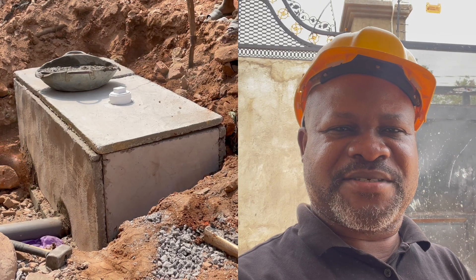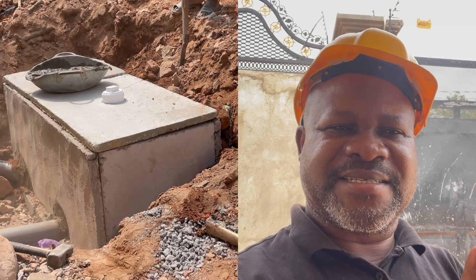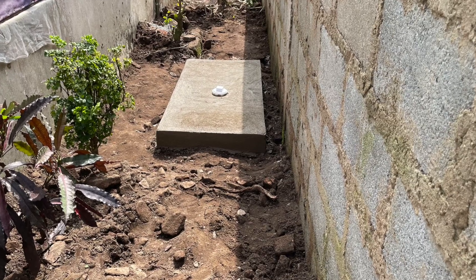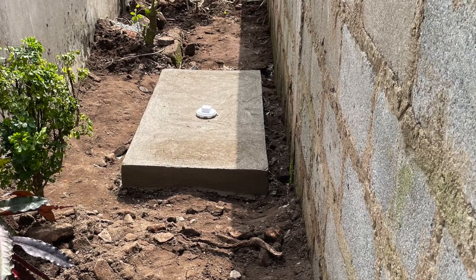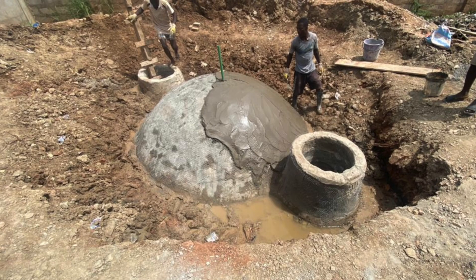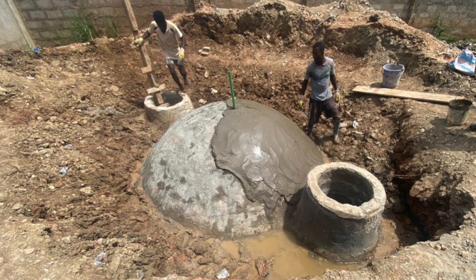The first misconception is that every biodigester produces biogas. That is not true — it is not every biodigester that produces biogas. There are obviously biodigesters that do produce biogas as an output, and those are clearly stated as such when you encounter them.